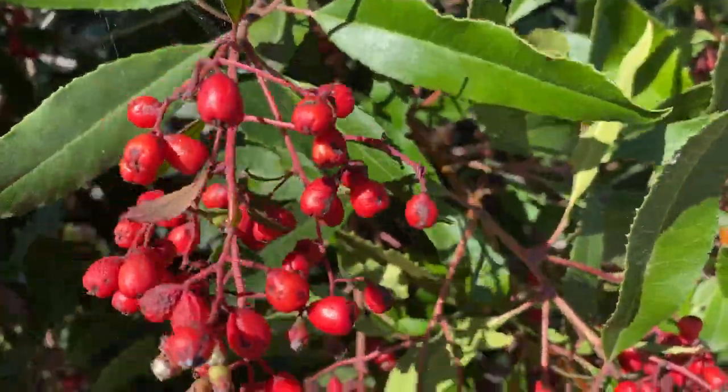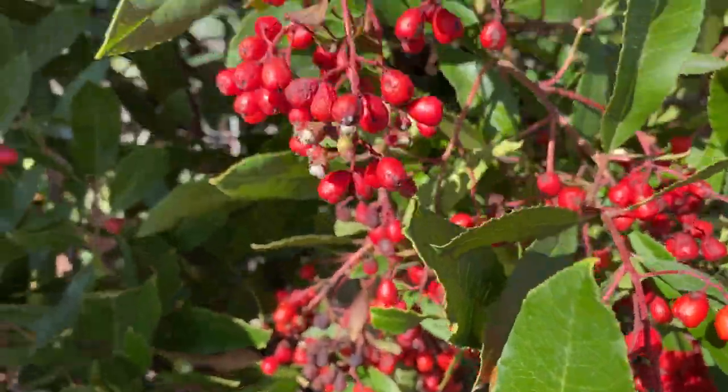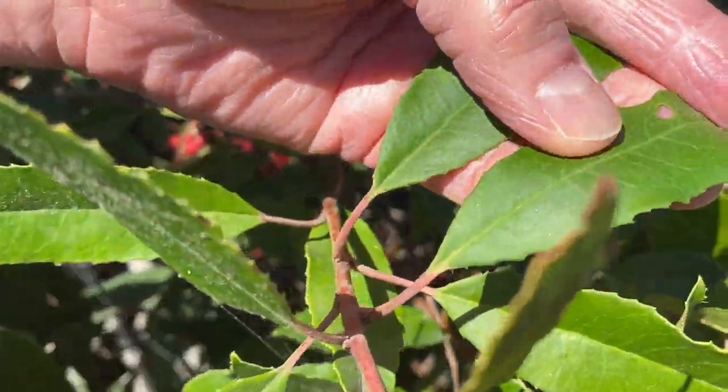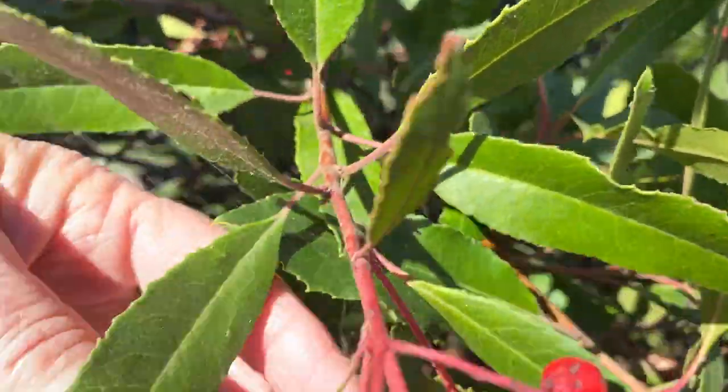This is a really interesting plant because Native Americans used the bark and the leaves as an antiseptic, and it does have antiseptic properties.